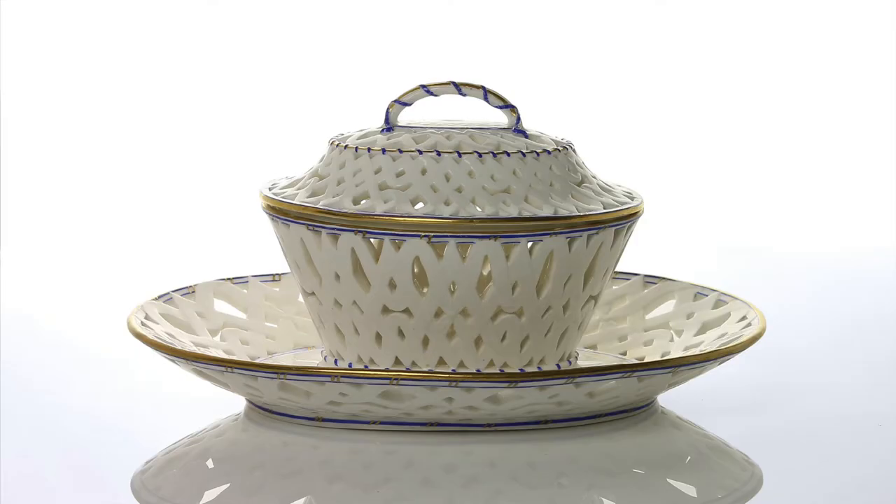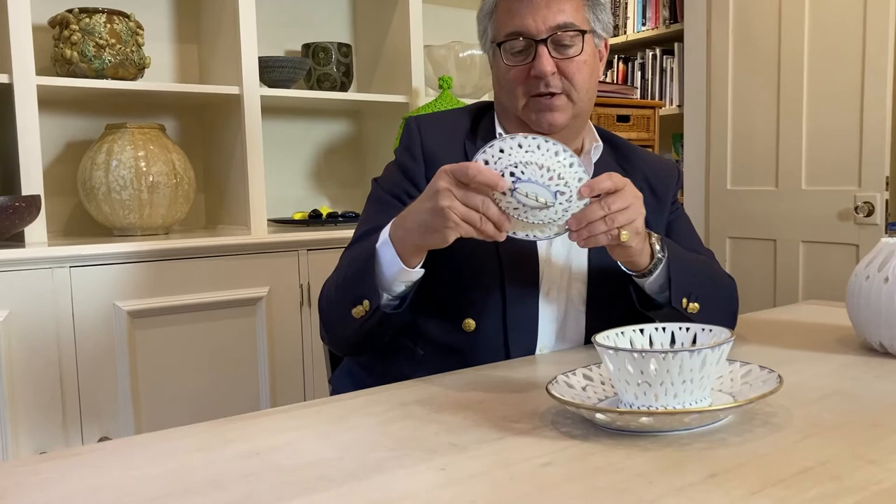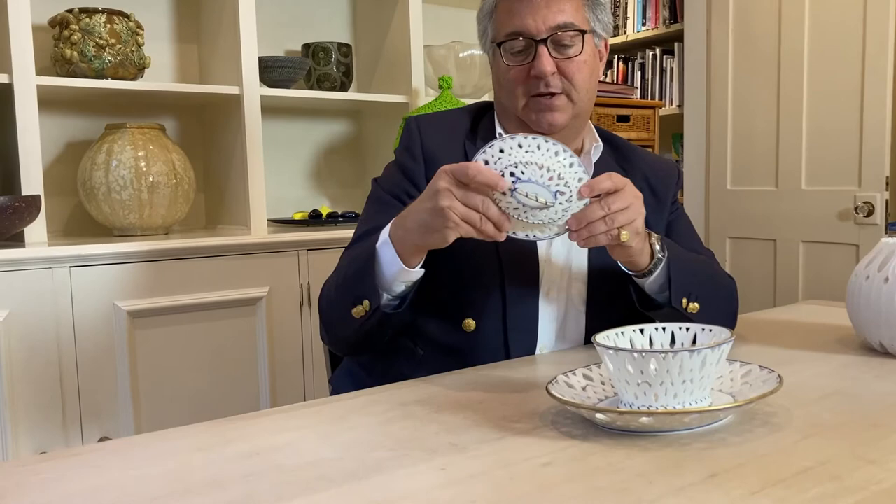This is a piece of Sèvres porcelain made in France at the French Royal Porcelain Factory, and it's a pierced bowl on stand with a lid designed for chestnuts. We're actually not sure whether they were sweet, not sweet, hot, or cold, but it's a chestnut bowl, a marronnier, of a model made from the 1750s with porcelain panels. You'll see against my dark jacket that are pierced, and the bowl is pierced, and the stand is pierced.